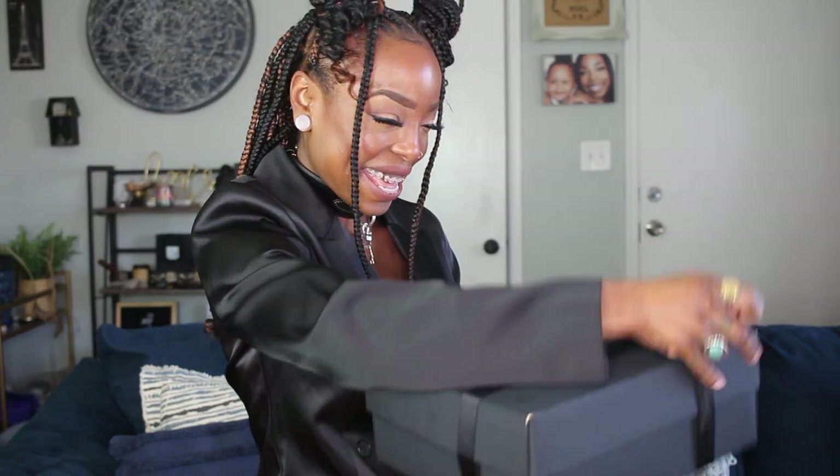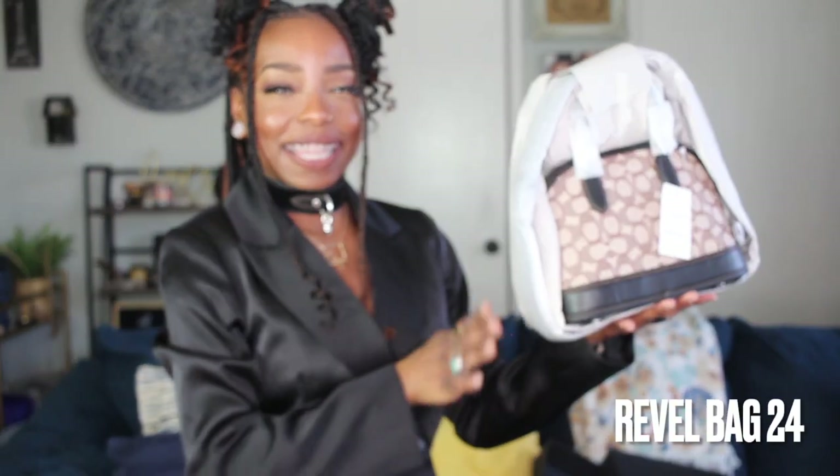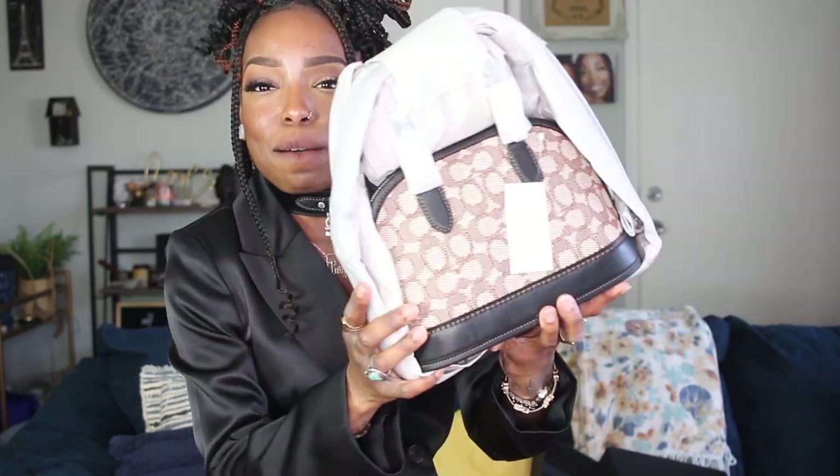She comes in this adorable box — let's do it! There she is! Oh my god, this bag is stunning. It is the new Coach Rebel handbag, and it is everything. Let's open her up!